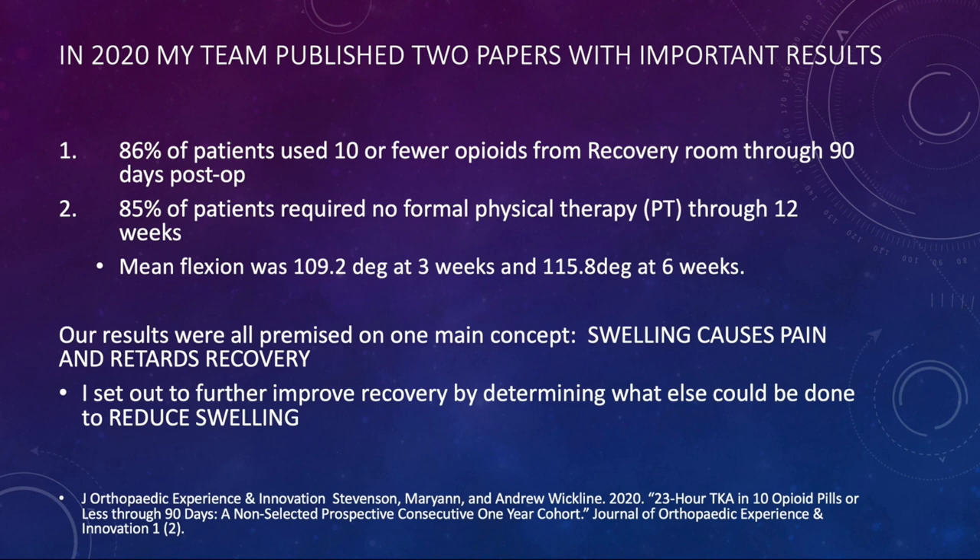In 2020, my team published the first of several research projects. Key results: 86% of my patients used 10 opioid pills or fewer from recovery room through 90 days post-op, and 85% of patients required no formal therapy. The mean flexion was pretty good — 109 degrees at three weeks and 115 degrees at six weeks. Our results are premised on one main concept: that swelling causes pain and retards recovery. So I set out to further improve recovery by determining what else could be done to reduce swelling.